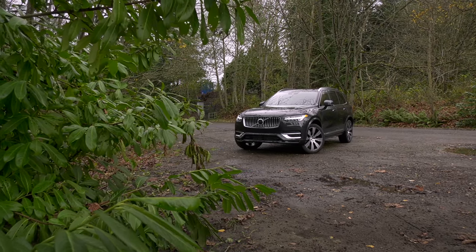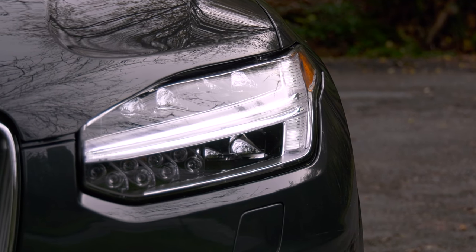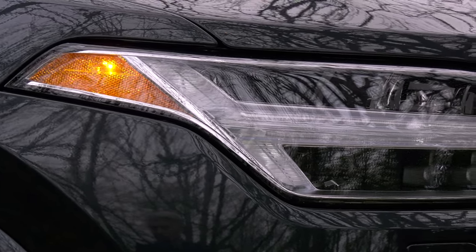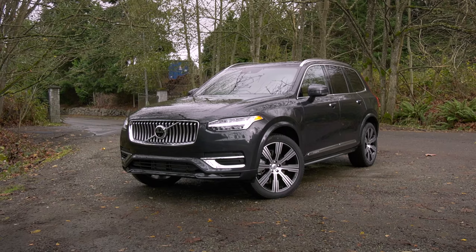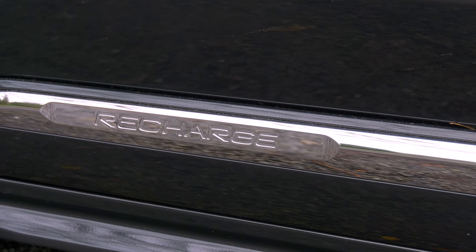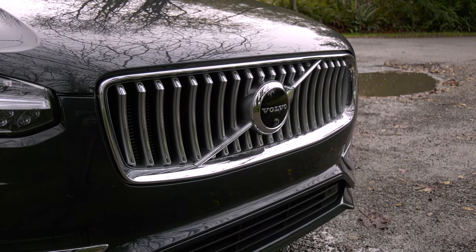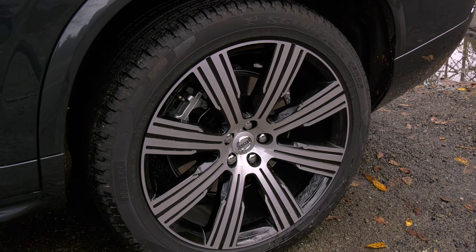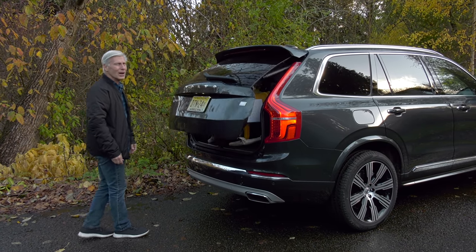The XC90 was refreshed in 2020 and there are some small enhancements for 2021, like new wheel designs and standard LED cornering headlights. This has always been a handsome rig and has aged well since it went on sale in 2015. The Thor's Hammer DRLs are still here. It's built in Sweden, and Volvo is now assembling vehicles in the US — the next generation XC90 will reportedly be built in South Carolina. Volvo limits the speed of its cars to 112 miles an hour, and they come with an orange Care Key that you can give to a teen to limit top speed even further.